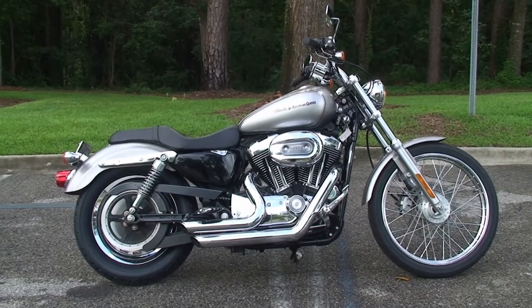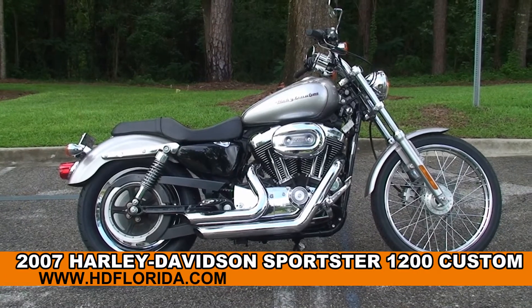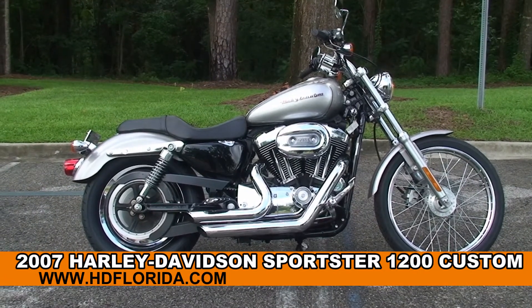Welcome everyone to the world-famous Tallahassee Harley-Davidson. Today I've got for you the Stellar Hughes 2007 1200 Custom Sportster.